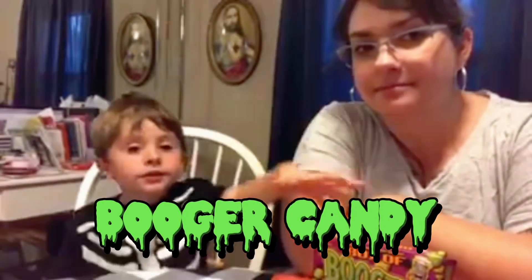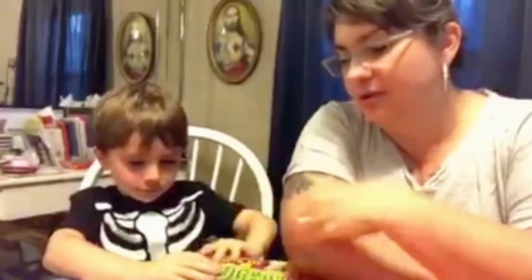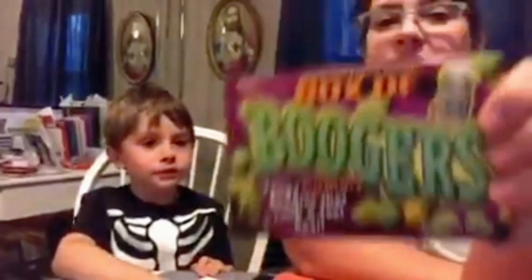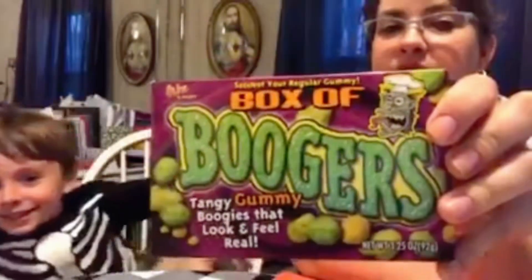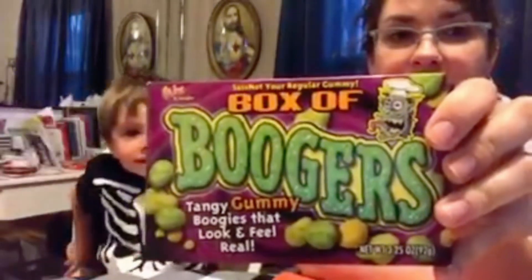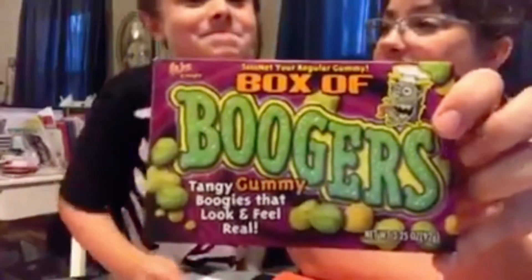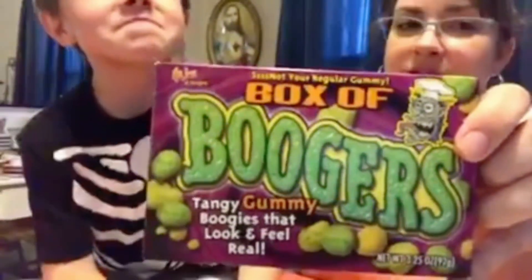Welcome to another video. We are doing the Booger Challenge. Booger Challenge? Wait a minute. It's a box of boogers — tangy, gummy goodies that look and feel real. Okay, that seems kind of disgusting. Whose idea was this?